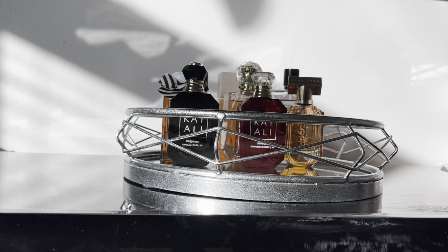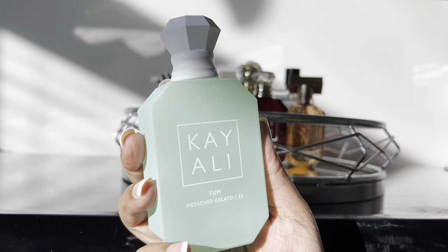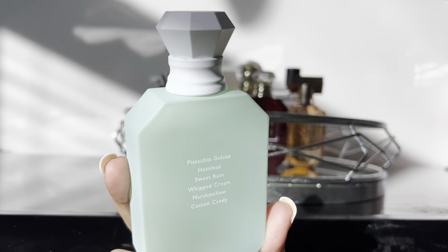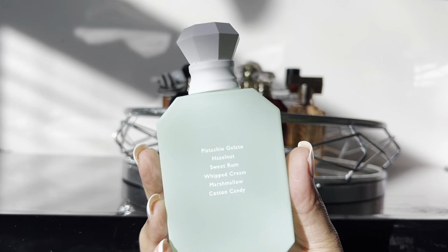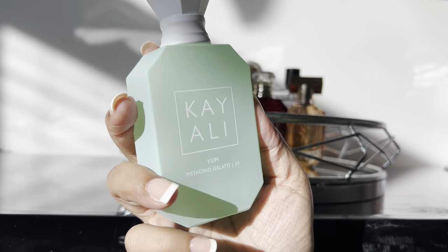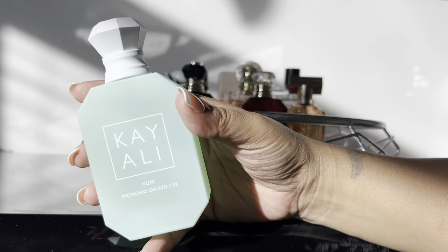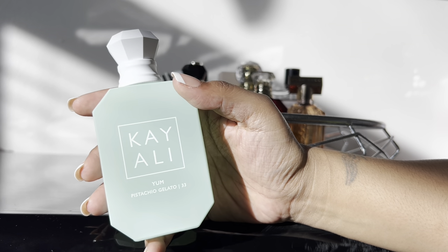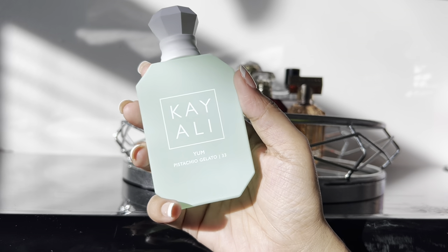The last Kayali fragrance is Yum Pistachio Gelato — I cannot believe how much I adore this. I could not stand it when I first got it and now I'm completely obsessed. It's a beautiful citrusy gourmand, very sweet, fluffy, and creamy. I get more of the pistachio now that I've had it for a while. I'm going to be doing a Kayali ranking video soon — you won't believe where she falls — and I even found a dupe that I'll talk about in another video.